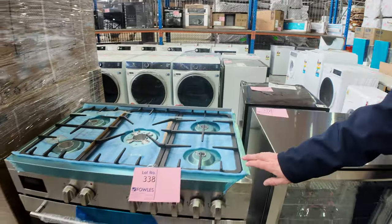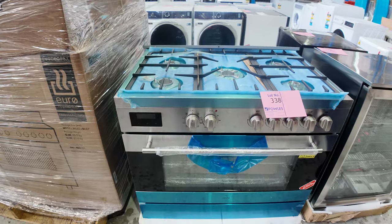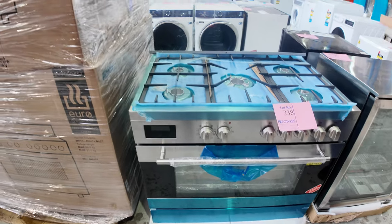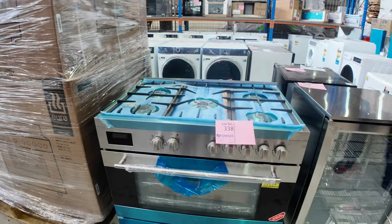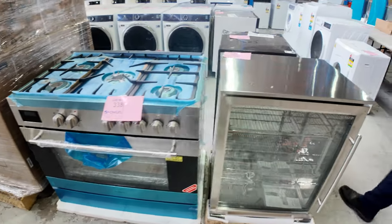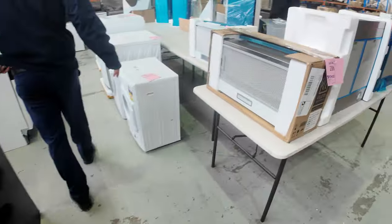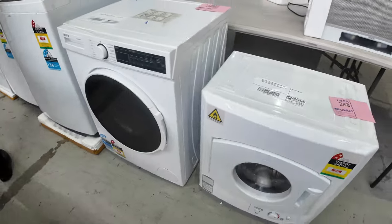Lot 338 looks like a gas-type electric oven, and there's a pallet of them — might be more than a few. They were going around the $1,100 mark last week and I'd expect a similar figure this week.